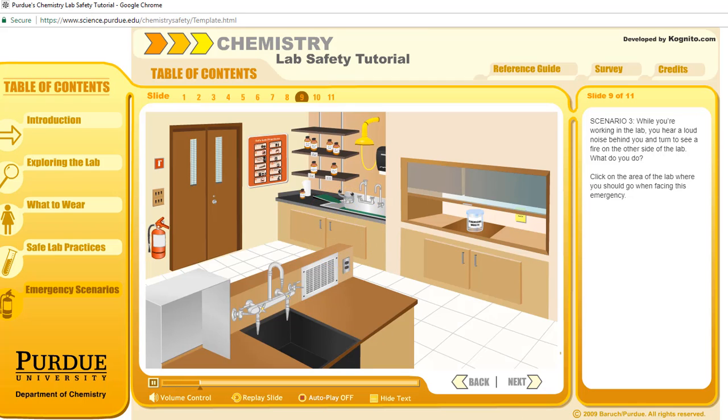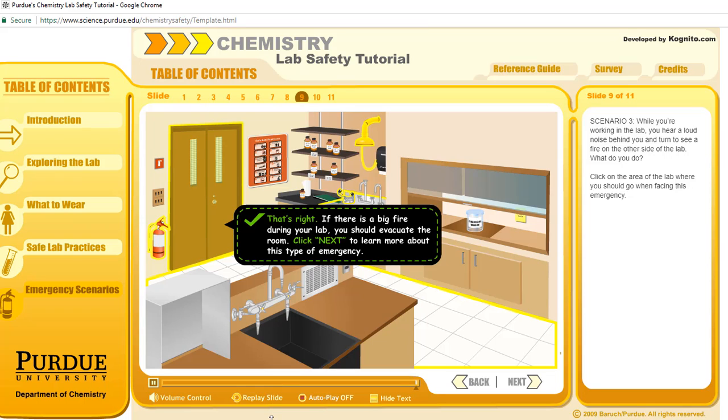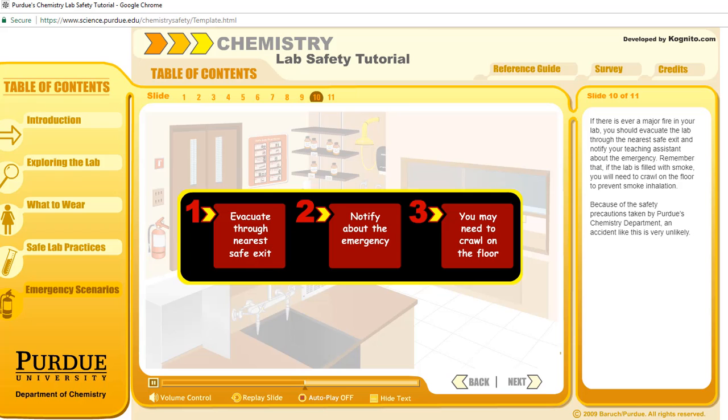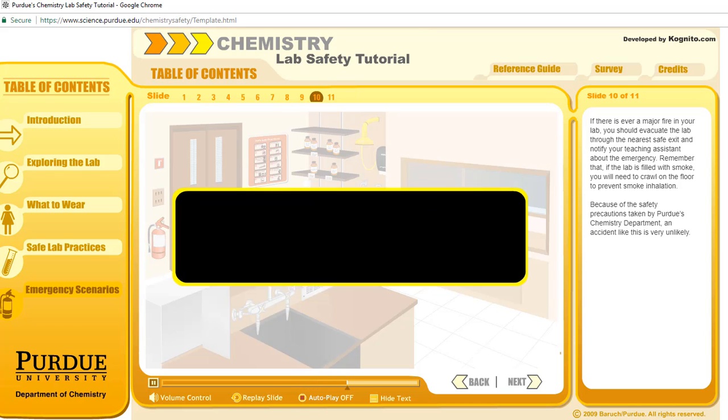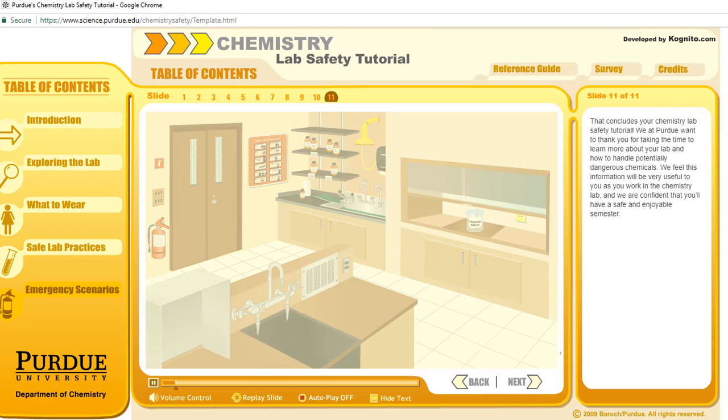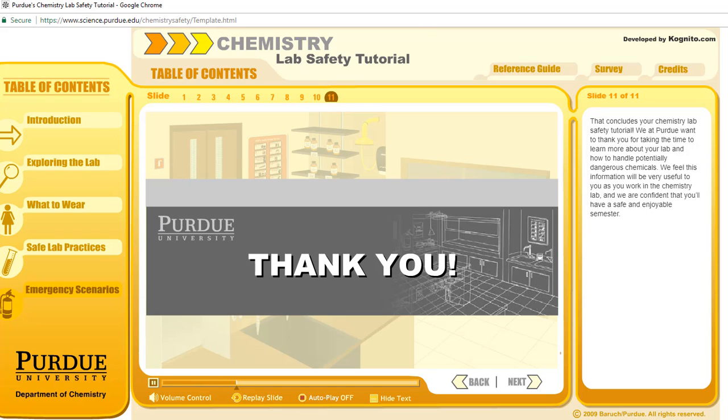Scenario 3: While you're working in the lab, you hear a loud noise behind you and turn to see a fire on the other side of the lab. What do you do? If there is ever a major fire in your lab, you should evacuate the lab through the nearest safe exit and notify your teaching assistant about the emergency. Remember that if the lab is filled with smoke, you will need to crawl on the floor to prevent smoke inhalation. Because of the safety precautions taken by Purdue's chemistry department, an accident like this is very unlikely. That concludes your chemistry lab safety tutorial. We at Purdue want to thank you for taking the time to learn more about your lab and how to handle potentially dangerous chemicals. We feel this information will be very useful to you and we are confident that you will have a safe and enjoyable semester.